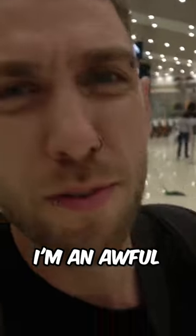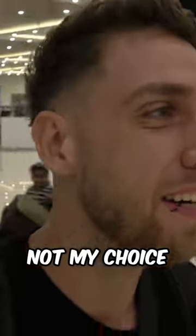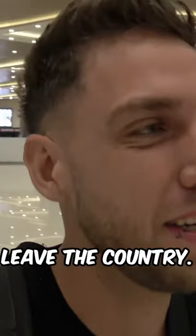I know for a moto vlogger, I'm an awful lot in airports, right? But again, not my choice really — I have to leave the country. I have to get a new visa.